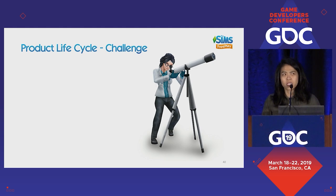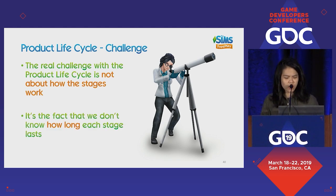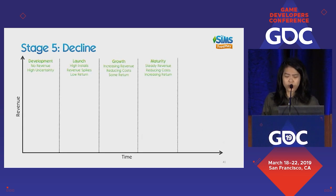The product lifecycle is a convenient theory, but not every game matches it one-to-one. The real challenge is not knowing how the stages work — it's knowing how long each stage will last. For every game it's different: some games don't last very long, and some, like Sims FreePlay, last a long time. If you don't know how long you'll be in each stage, how can you plan for the future? The whole point of knowing the product lifecycle is knowing what's next so you can act now. Because after maturity, we're going to decline. Here, your revenue decreases, your costs stay the same, and your return is reducing.